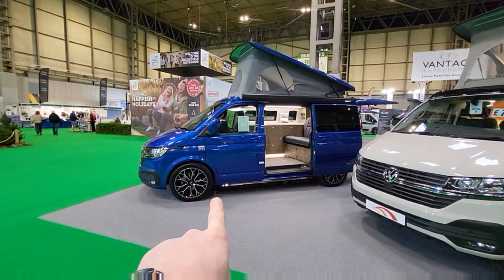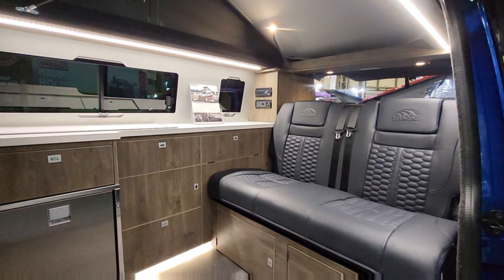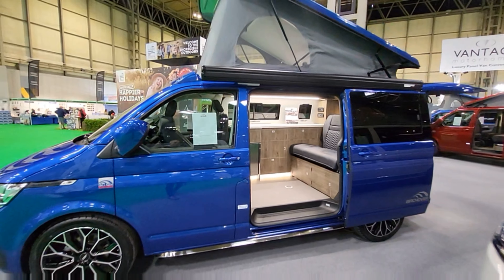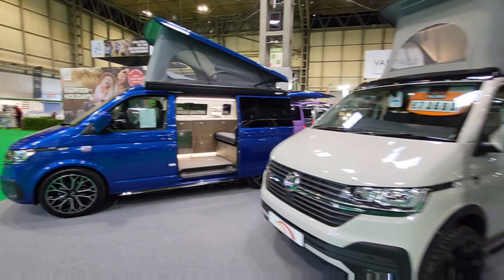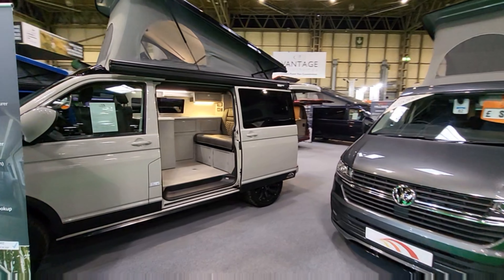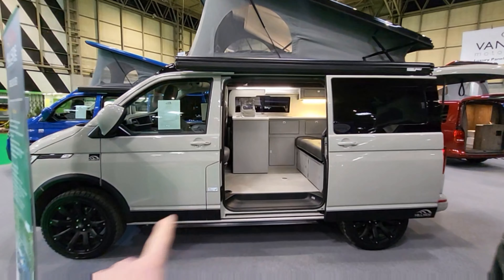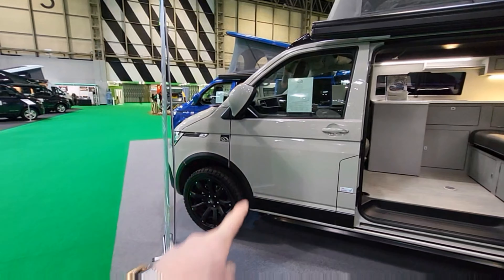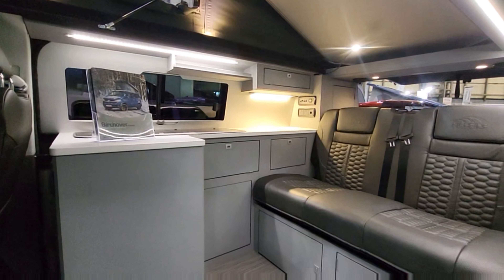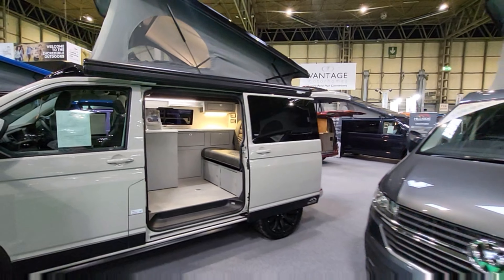Check out the alloys on this one — let's have a quick look inside. Look at this, absolutely fantastic. Obviously a pop top so it can sleep a couple of people, and people use these as their everyday vehicles. You can go down the country lanes, you can park them anywhere and they're super cool. Look at the colour of this as well with the nice off-road tyres. In here they've all got diesel heating, a little gas stove, fridge and a freezer.